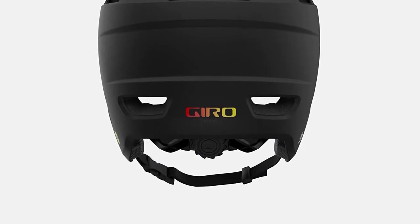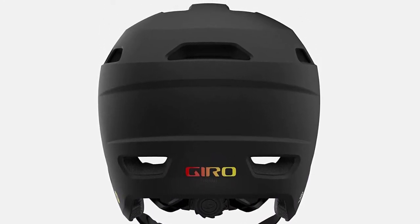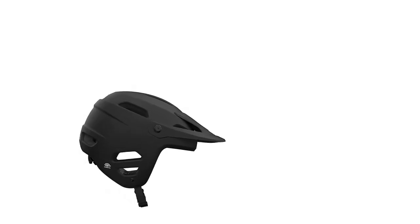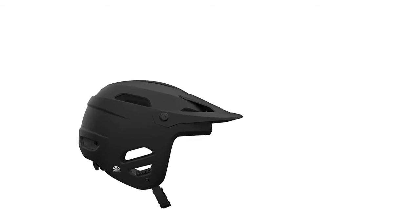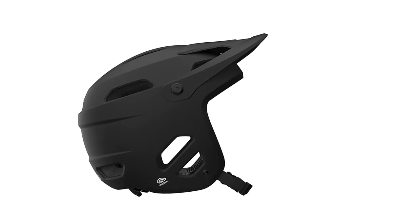Despite its double-shell composition, the helmet keeps a relatively low profile on your head, and the vents do a surprisingly good job of keeping things cool. Combine the innovative protection and coverage with Gyro's rock-lock harness system and refined shell shape, and you have a helmet that stays comfortable all day.